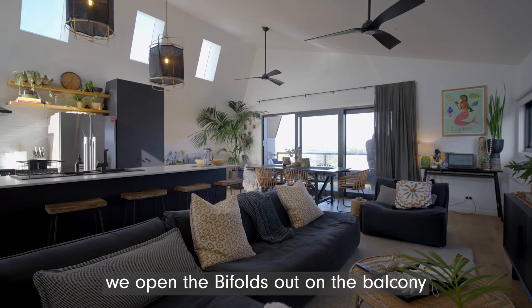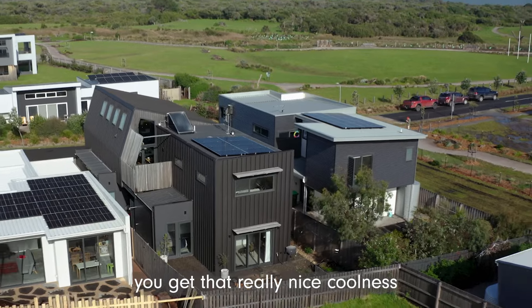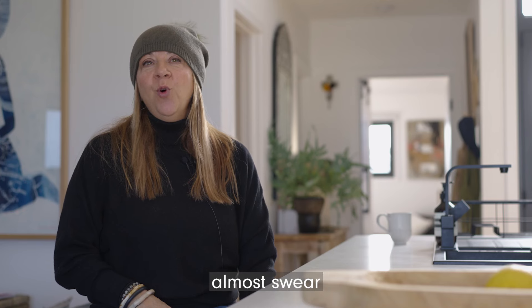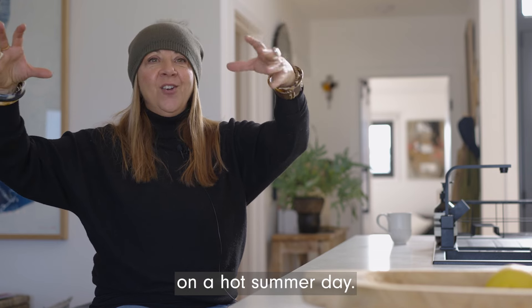We open the bifolds out on the balcony and that beautiful ocean breeze comes in and you get that really nice coolness — you would almost swear that you had air conditioning out on the balcony on a hot summer day.